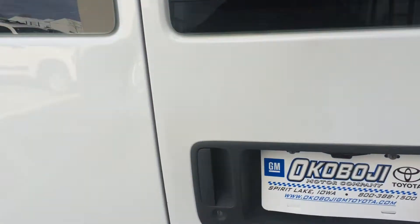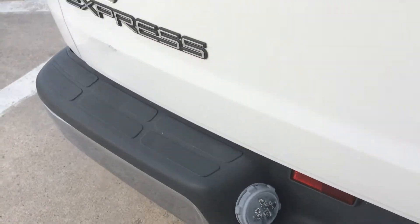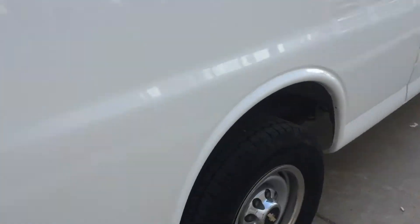Also, this is a bi-fuel vehicle. You've got compressed natural gas as well as regular unleaded fuel that can be burned in this particular vehicle. So as you can tell, this is in great shape all the way around.